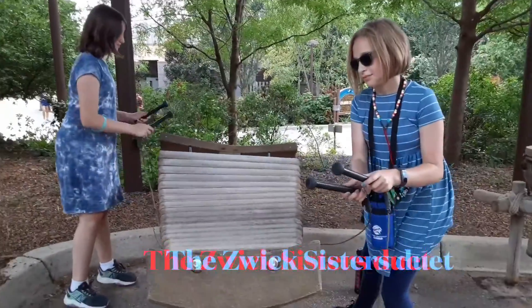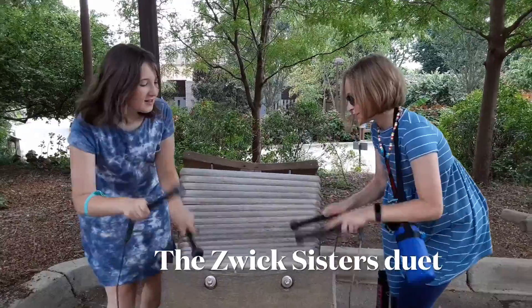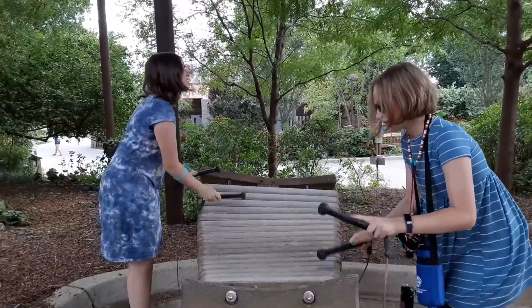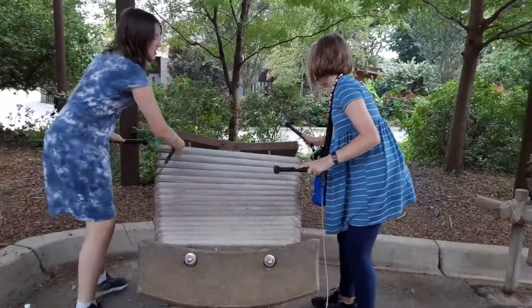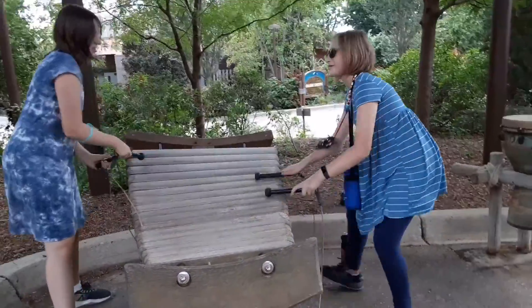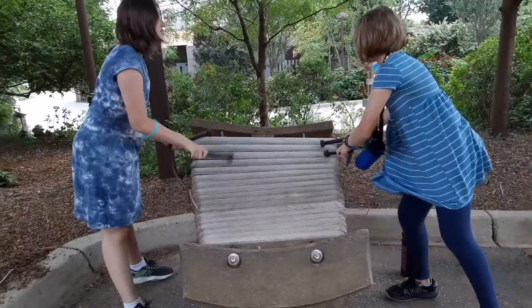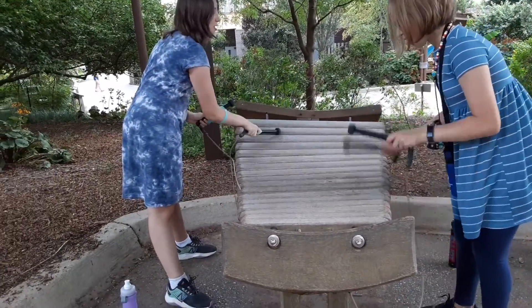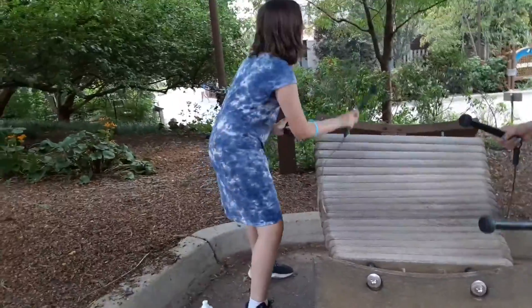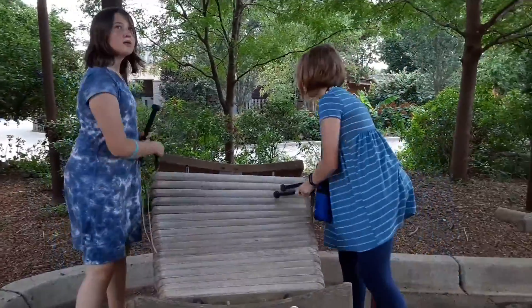They're like audio-animatronics like at Disney, so they actually move and make noises. This is them playing the drums. You can also slide it across — we're making beautiful music here. Sounds like African music, which I guess makes sense because they're in a section of African animals.